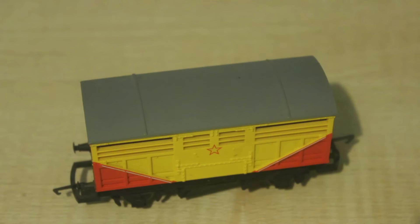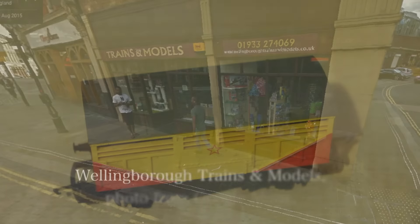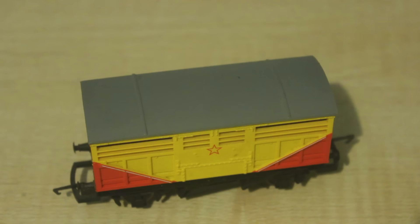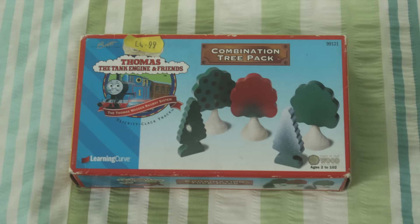I got this from a shop in Wellingborough called Wellingborough Trains and Models. On the same week I also went to Osborne's in Ruggeddon and bought some trees in the Thomas Tank Engine Range, which were made in 1999.